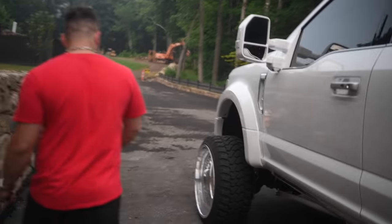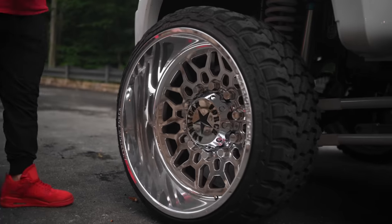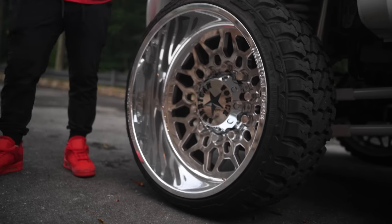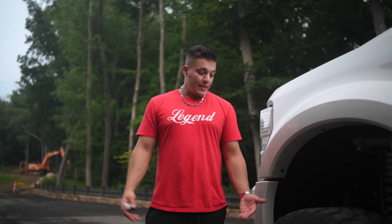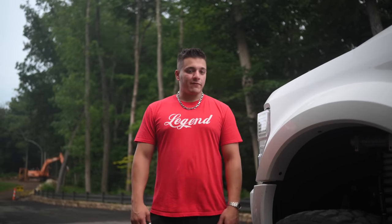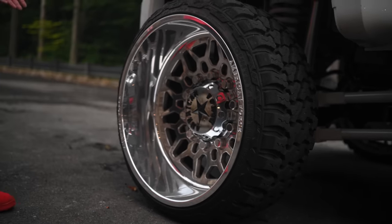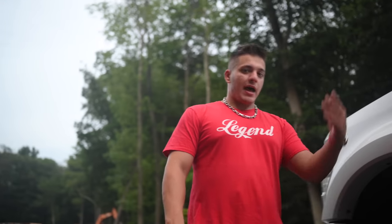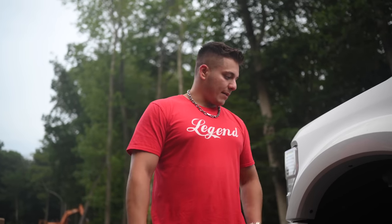On the front, 26x14 Orion concave wheels. There are no spacers on the front — they just stick out because the F450 has the wider track, the wider axle from factory. On top of that they're 26x14 concaves, so the offset is around negative 114, which is a lot. Same tires as the back — 35/13.5/26 Fury MT tires.